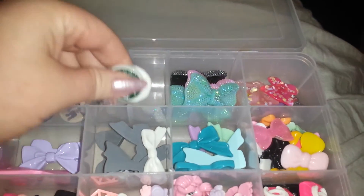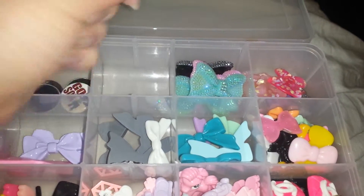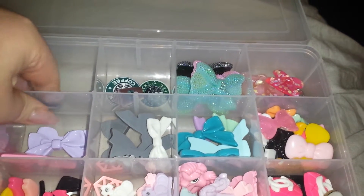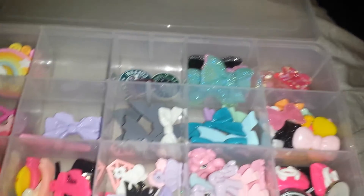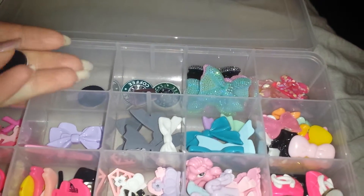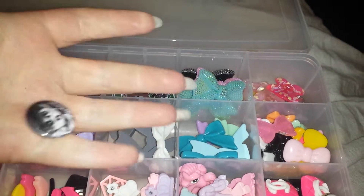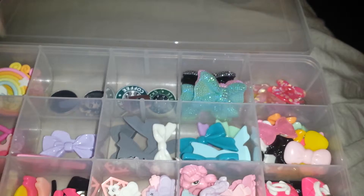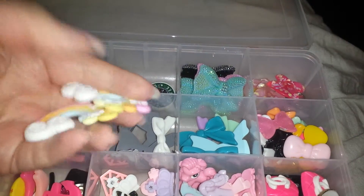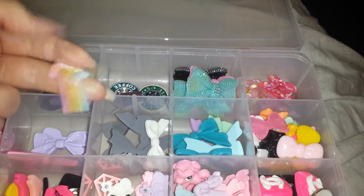And then I have Starbucks coffee — three different versions of it. It says 'Brunes.' Two things for red socks, and then rare lemon and red. And then I have these really pretty rainbows — two of that style and two of this style.